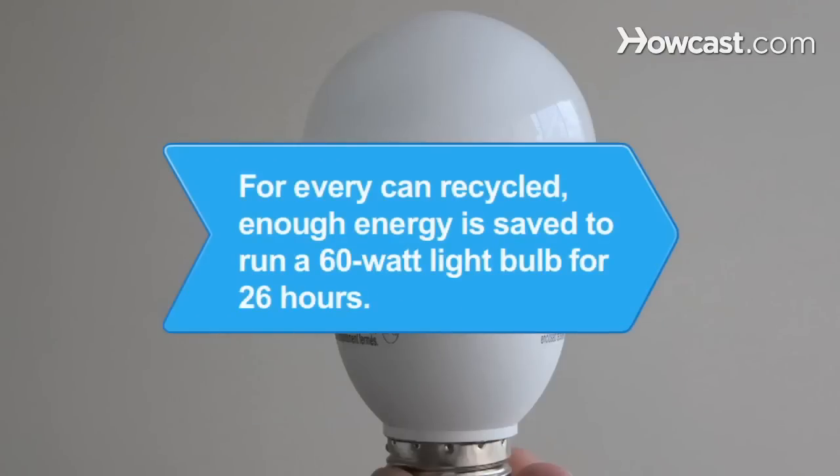Did you know? For every can recycled, enough energy is saved to run a 60-watt lightbulb for 26 hours.